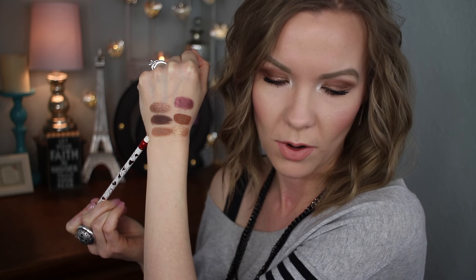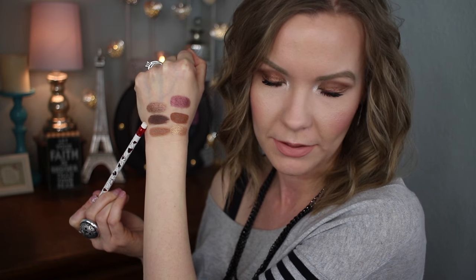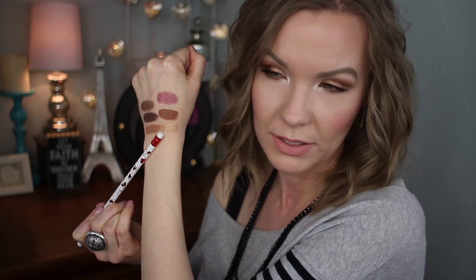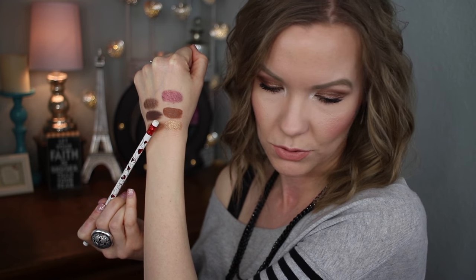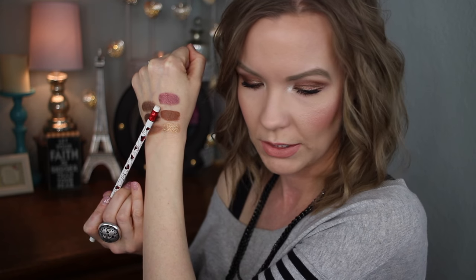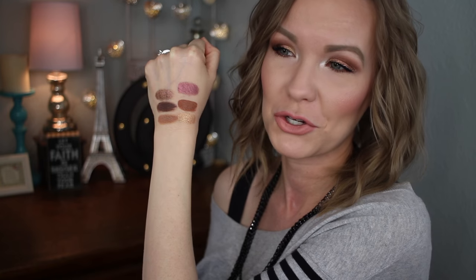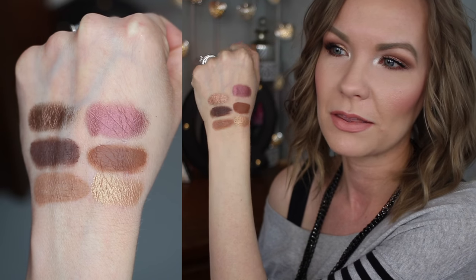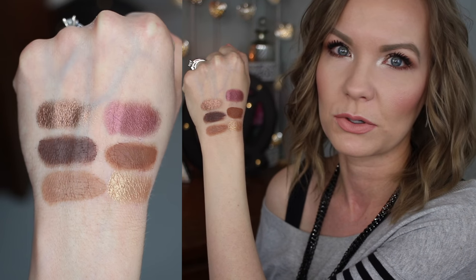Starting with the top left of the palette: Drive and Stylin are both mattes. Then there's Boss, and on the bottom row: Hype — that one is so pigmented — Crisp, and then Dominate. I have to move my head to read the names because it's so reflective in the palette. All the swatches are super pigmented, buttery and beautiful — they were not difficult to build up at all, just instantly pigmented right from the get-go.